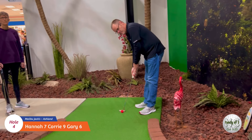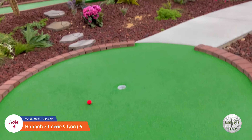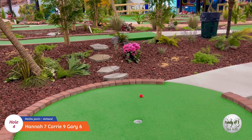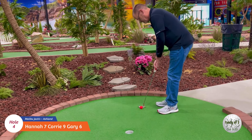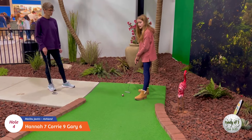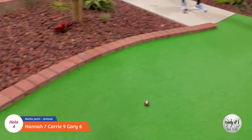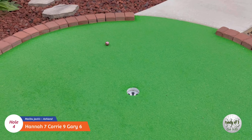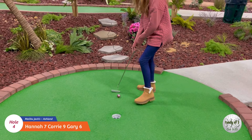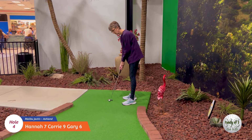Let's see what daddy can do on number four. Good job daddy! Alright, Hannah's turn here on number four. Roll a little more - you might have had a hole-in-one! Nice two. Okay, Cory's turn on number four. Nice job!